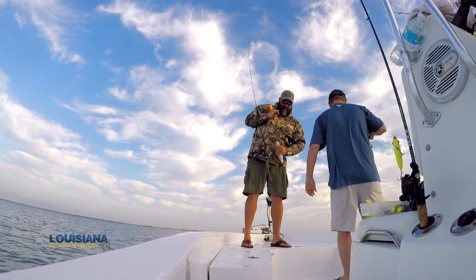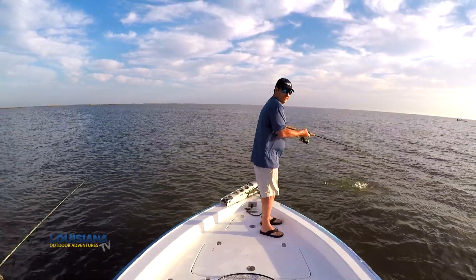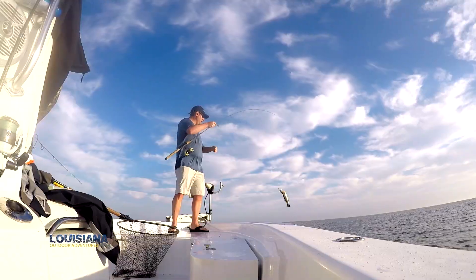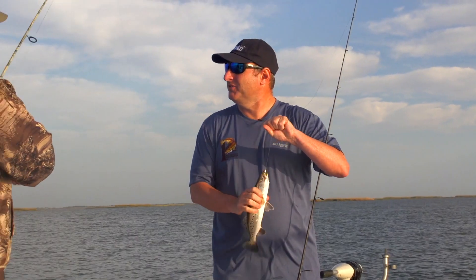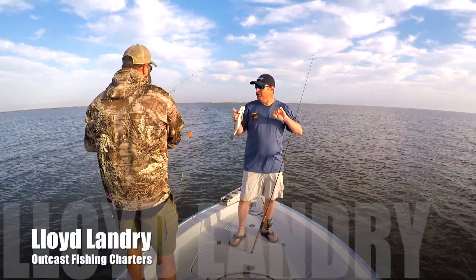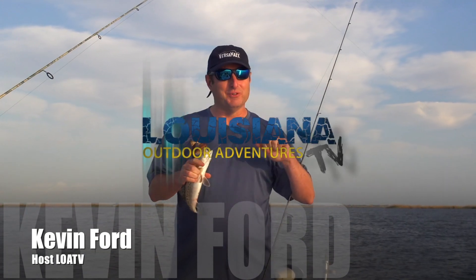They're not big, but they're keepers. This is Louisiana Outdoor Adventures TV, and I'm Kevin Ford. That's Captain Lloyd Landry. We have a strong east wind today. We're in Burris, Louisiana, and we're going to see what we can catch. You don't always get the best days to fish and the best conditions, but down here in Plaquemines Parish, we can catch fish in the wind. That's what we're going to show you how to do today on Louisiana Outdoor Adventures TV.